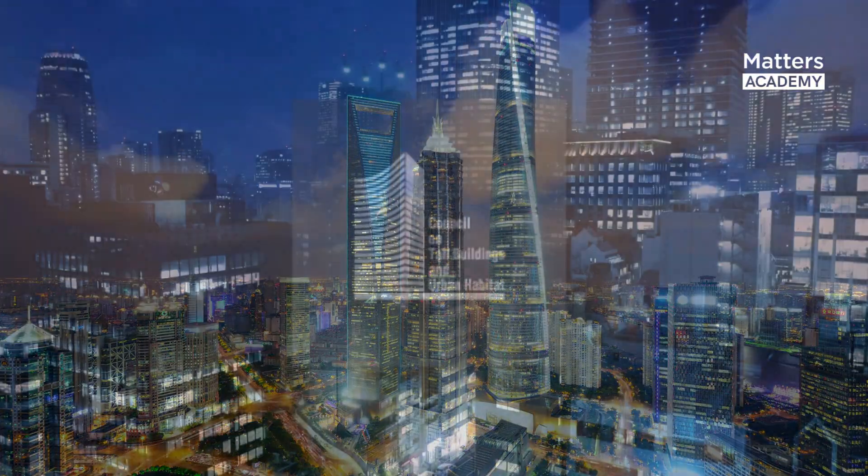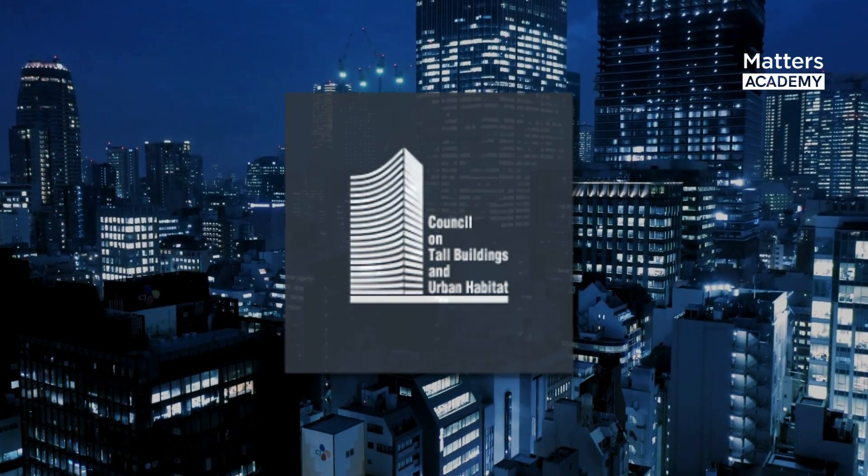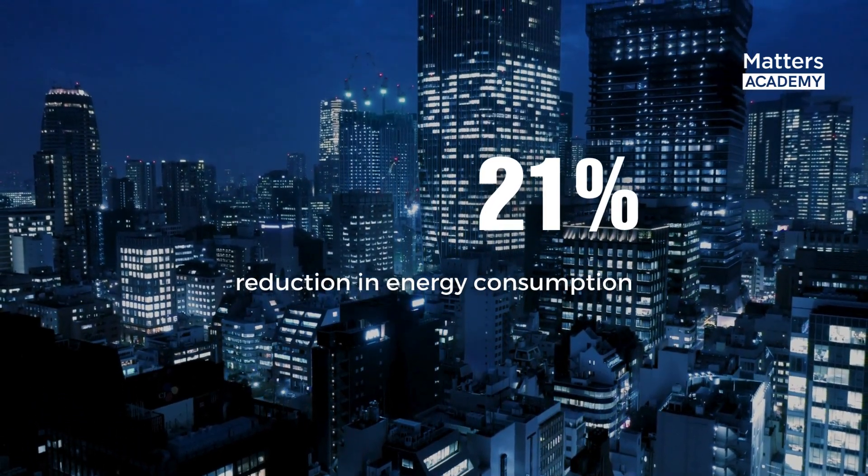In fact, according to the Council on Tall Buildings and Urban Habitat, the Shanghai Tower achieves a remarkable 21% reduction in energy consumption compared to traditional skyscrapers.